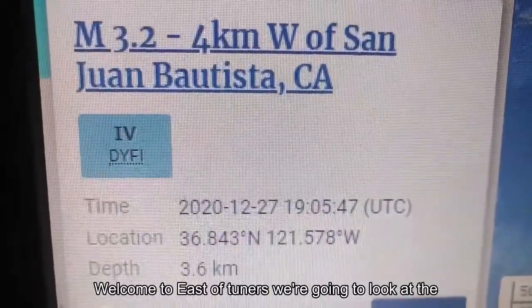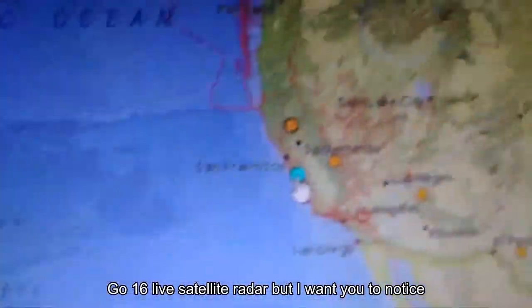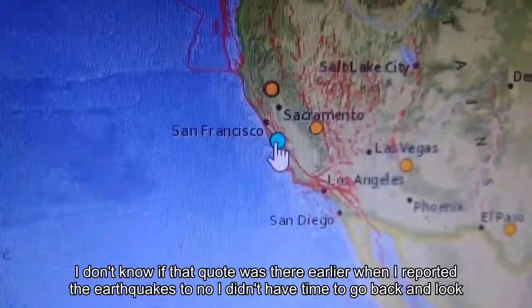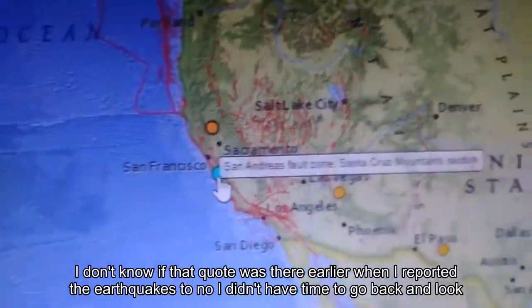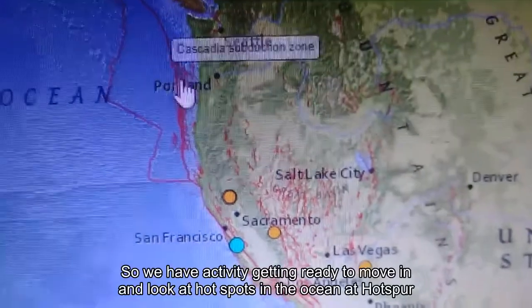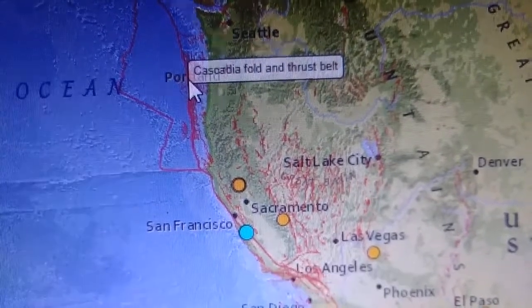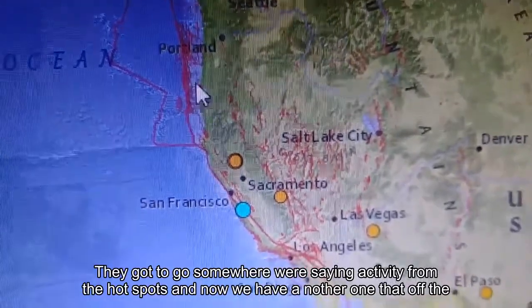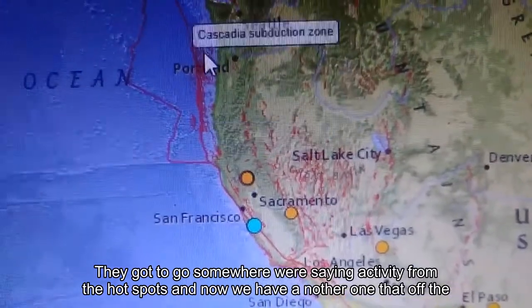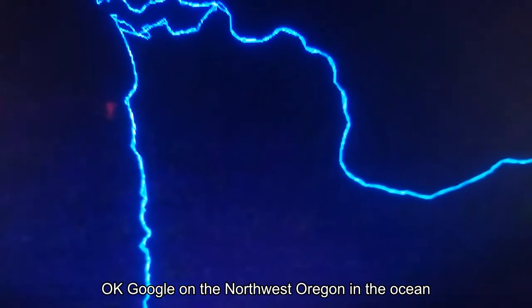Welcome to East Steps Tour News. We're going to look at the GOES-16 live satellite radar. I noticed this activity — hot spots in the ocean from last night that have to go somewhere. We're seeing activity from those hot spots, and now we have another one right off the coast of Oregon.